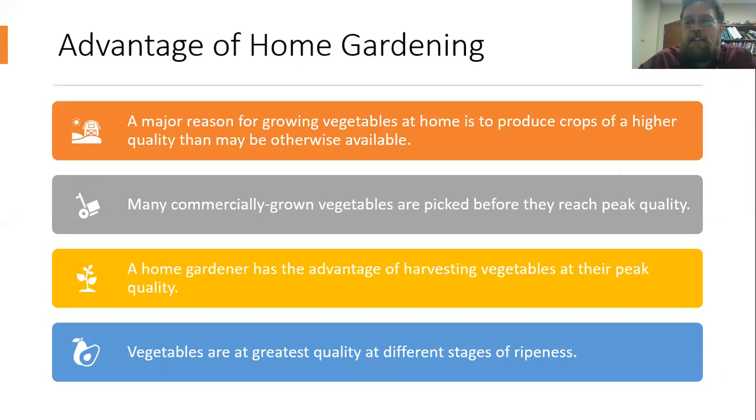That's an exciting time as a home gardener. A lot of the reason why some of us are attracted to growing vegetables at home is because what we can grow right in our backyard is going to be of a lot higher quality than what we might be able to get at a market. And a lot of that comes down to not only how we care for our vegetables and what varieties we grow, but also comes down to how we're harvesting those vegetables.